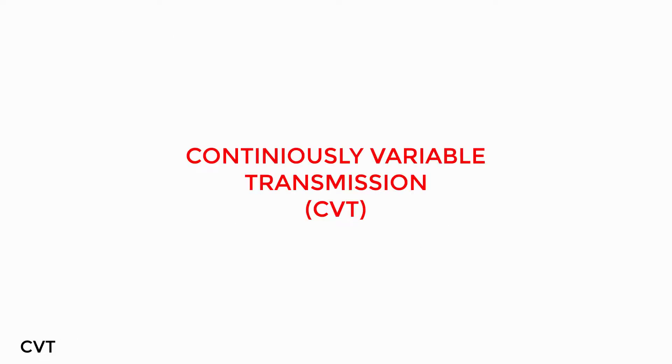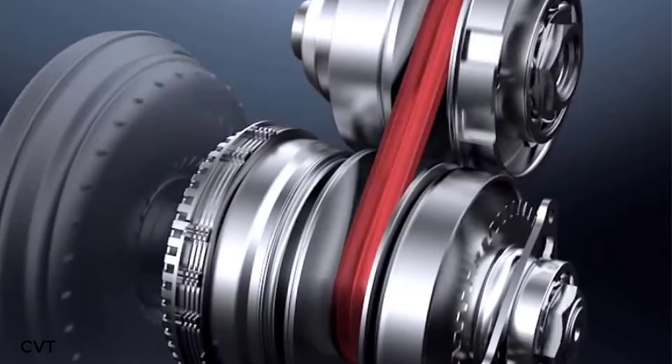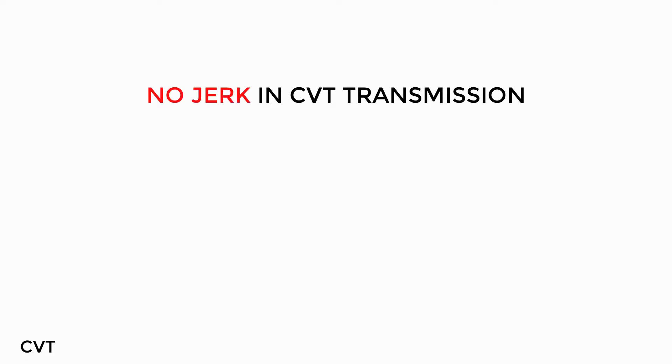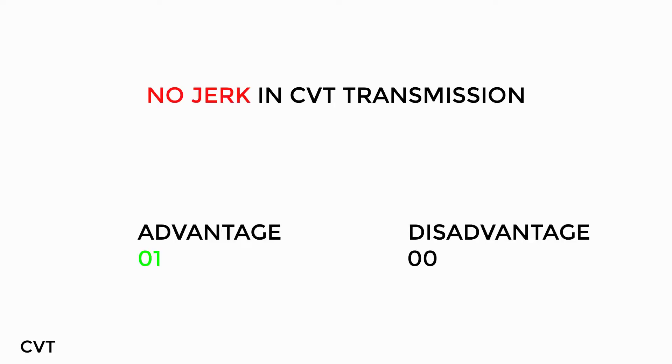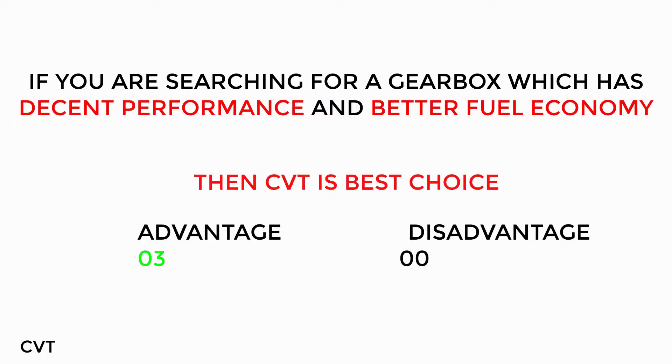The next one is CVT — Continuously Variable Transmission. Other gear boxes have fixed gears as well as fixed speeds, but the CVT is different. In this transmission, there are two pulleys and one belt. The speed ratio changes as the diameter of the pulleys changes, so the CVT gearbox does not have fixed gear steps. This gear box is an automatic transmission type, and the fuel average is better compared to a normal automatic transmission.